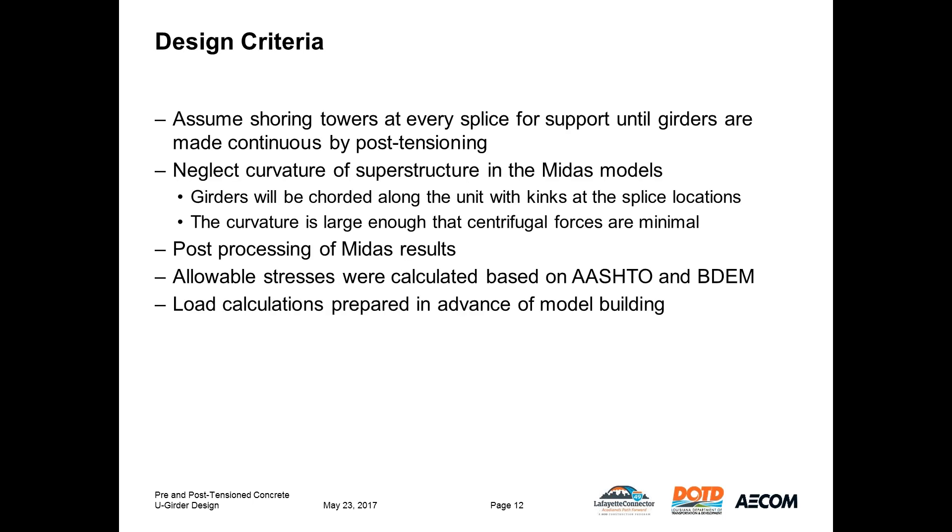We assumed shoring towers at each splice, with a few exceptions requiring strongbacks such as a railroad crossing, which can be resolved at a later design phase. The curvature of the superstructure is neglected in the MIDAS modeling because the horizontal curve radii are very large, varying from 5,300 up to 24,000 feet, allowing the use of quartered girders and making centrifugal force very small at just 13 pounds per lineal foot. Since MIDAS had not yet released the version of Civil with concrete code checks, all results had to be post-processed.